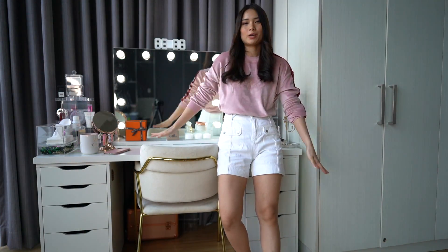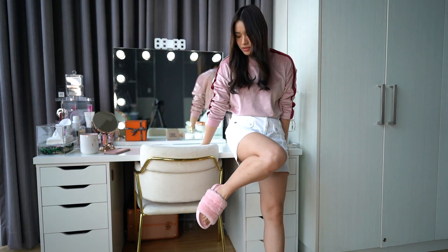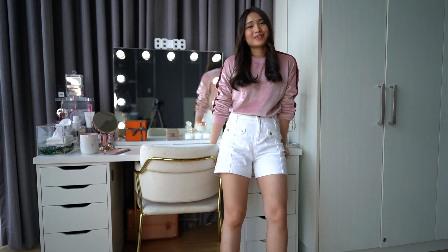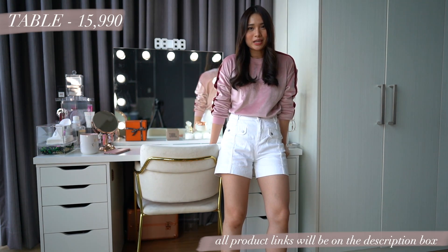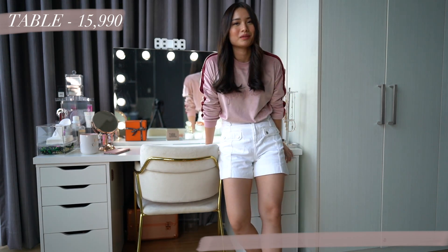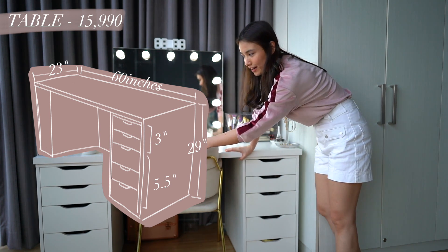Next is my table. I'm not sure if you can see my slippers — it's cute slip-ons from Ken Shop that Mandy gave me. Anyway, this table used to be my work table in my old house and I decided to use it for my vanity area. It has 10 drawers — 5 on each side — and the drawers are in different sizes.